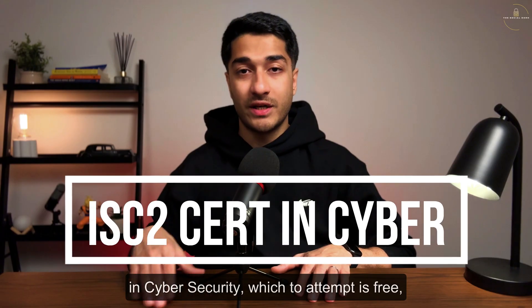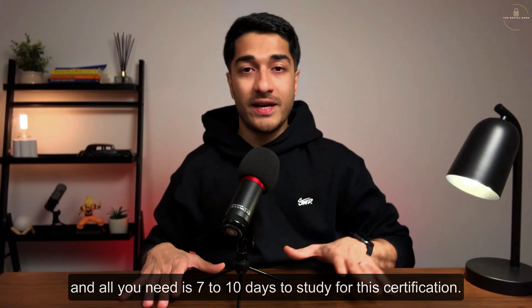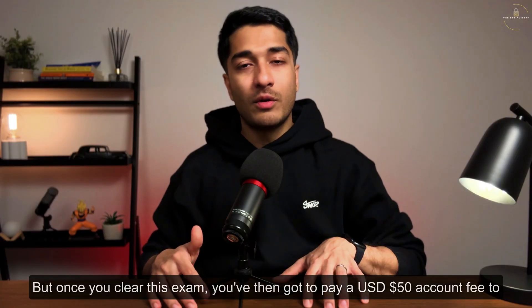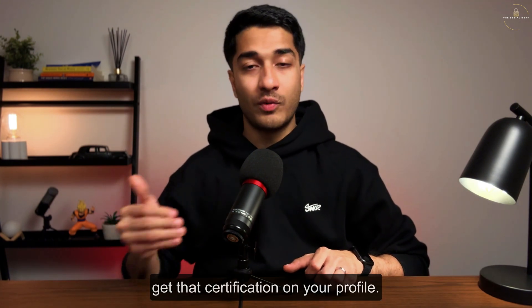Another certification worth mentioning is the ISC2 Certified in Cybersecurity. The exam itself is free to attempt and only requires about 7 to 10 days of study. Once you pass, you pay a USD $50 annual maintenance fee to get the certification on your profile.